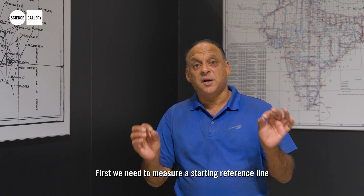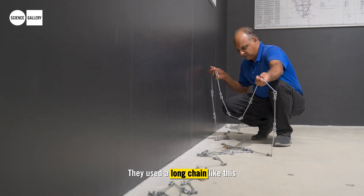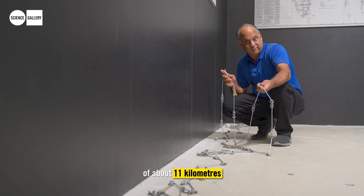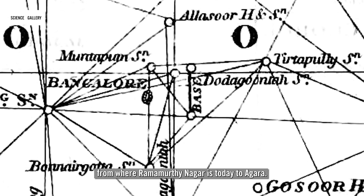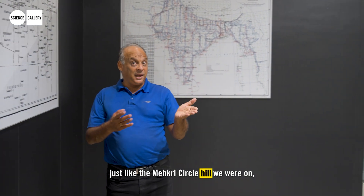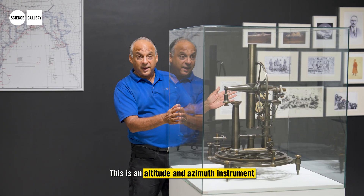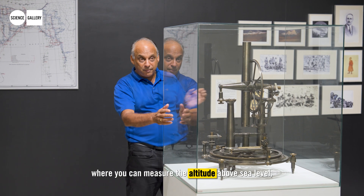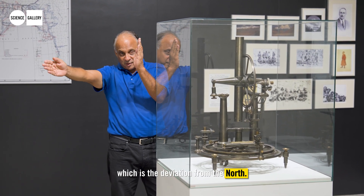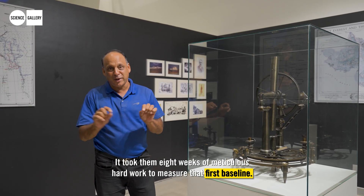First we need to measure a starting reference line called the baseline. They used a long chain like this to measure an absolutely straight line of about 11 kilometers from where Ramamurti Nagar is today till Agaram. And then they looked at a hill in the distance — just like the Makri Circle hill we were on — and used an altitude and azimuth instrument where you can measure the altitude above sea level and the azimuth, which is the deviation from the north. It took them eight weeks of meticulous hard work to measure that first baseline.